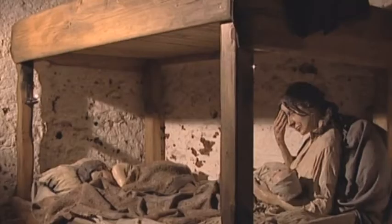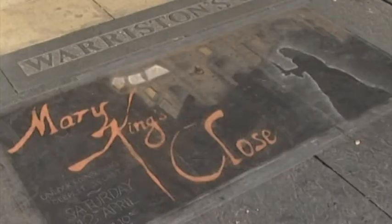One of these streets, Mary King's Close — the Scottish capital's deepest street — was closed because of the plague in the 17th century. But now, more than 200 years later, it has been reopened to the public.